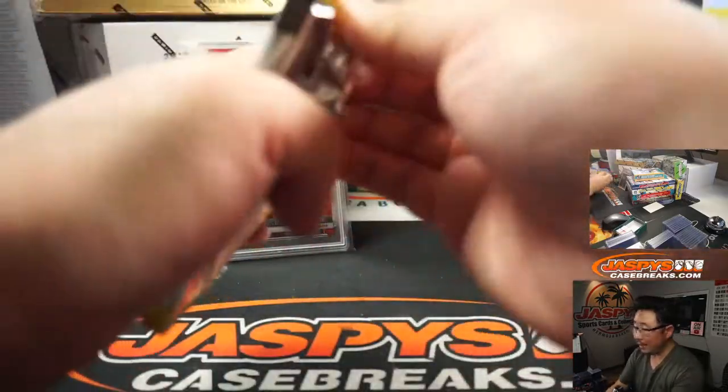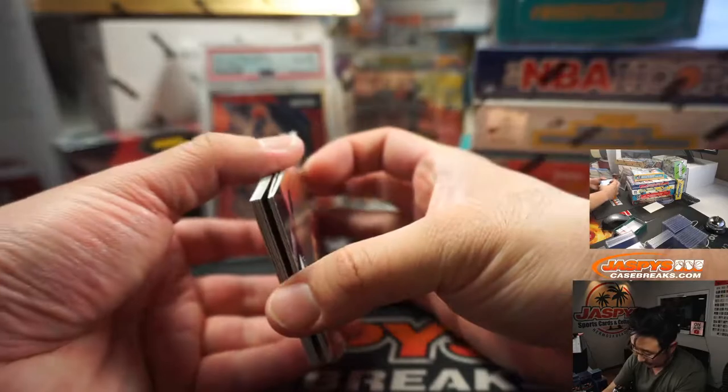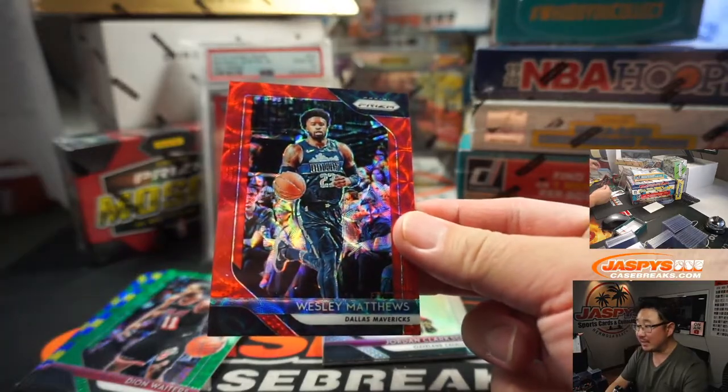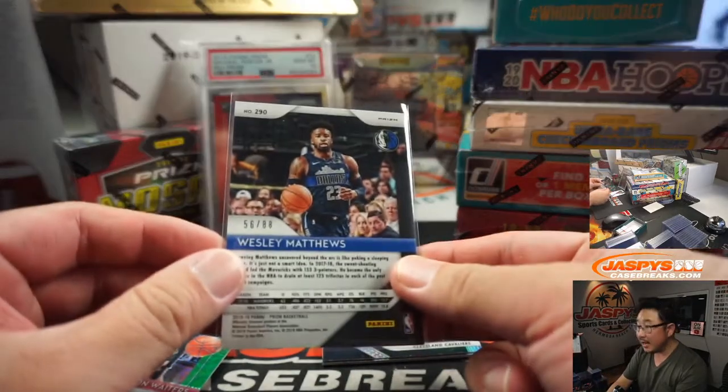One full spot left in the mixer, Knicks reporting. Fifteen left in the cellos. Let's take a look at these first. There's Wes Matthews for the Mavs, out of 88.